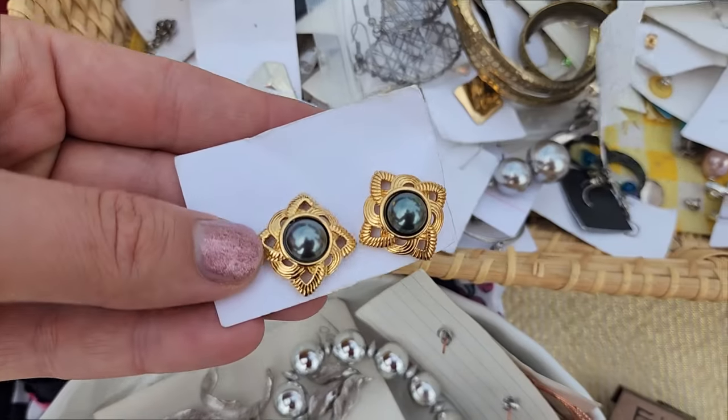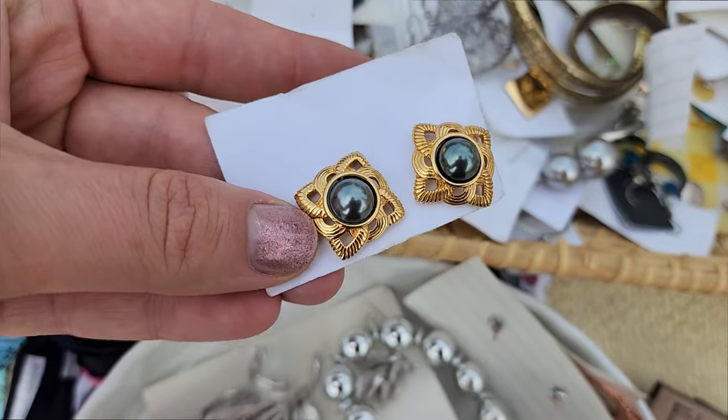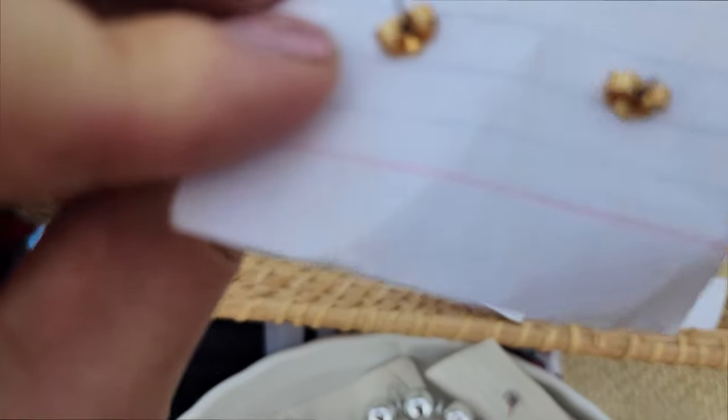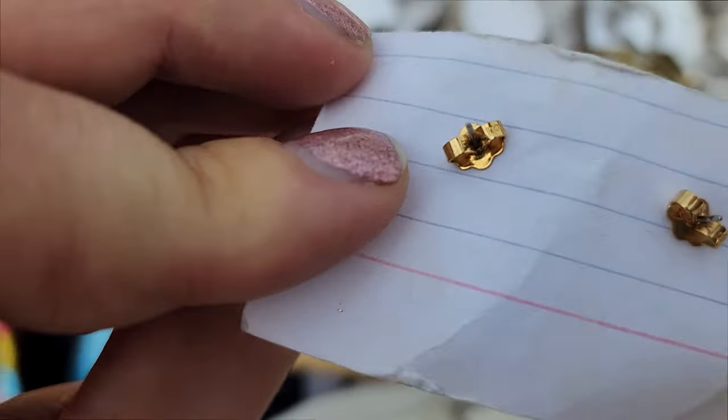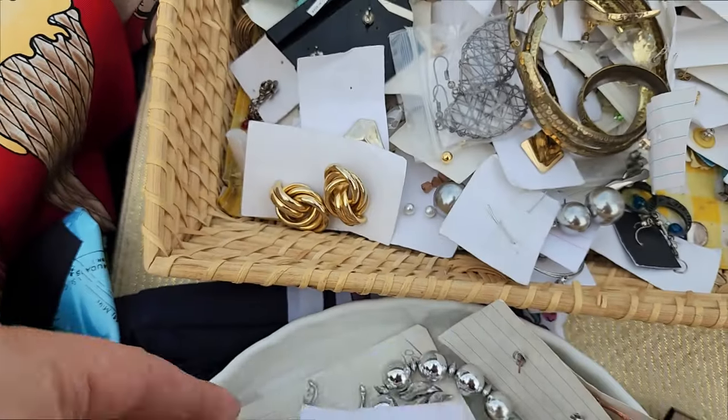These look more higher end - I wouldn't be surprised if these were Avon, like a vintage Avon. These do say Avon right there on the backings. I think I'll grab those, those are pretty.